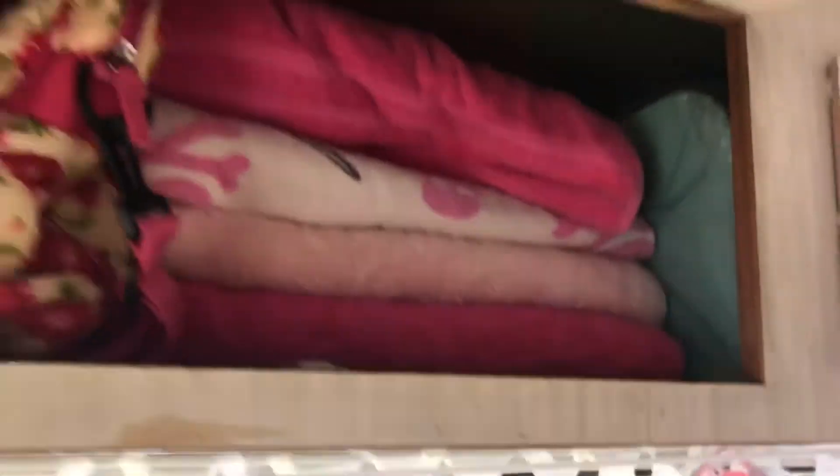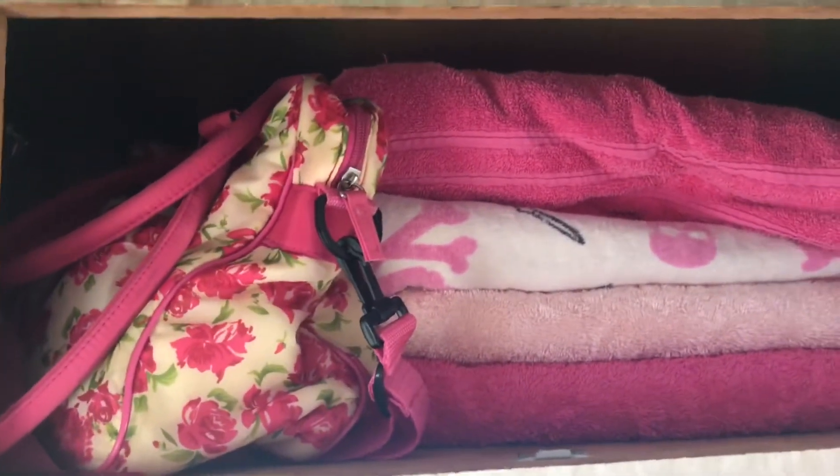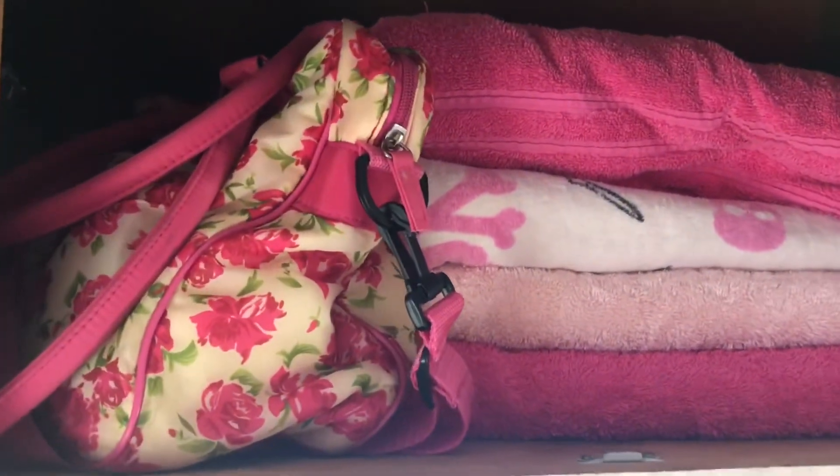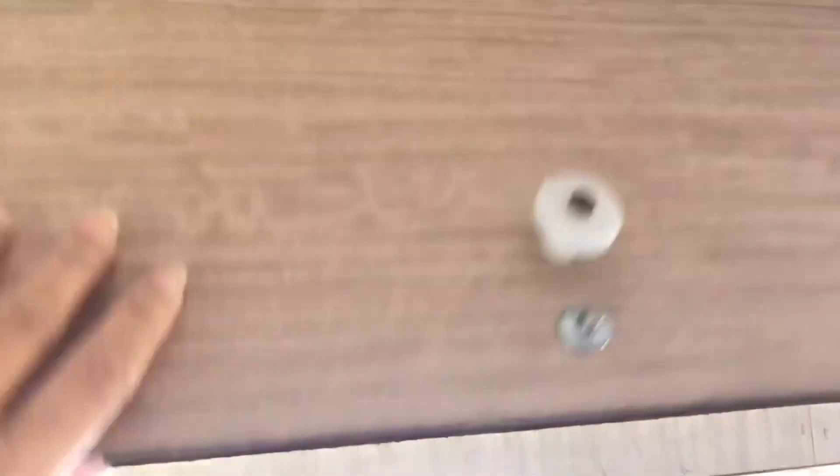And in this cupboard is all my towels, and that's my toiletries bag with my shampoo, conditioner, soap, razors and everything that I take to have a shower.